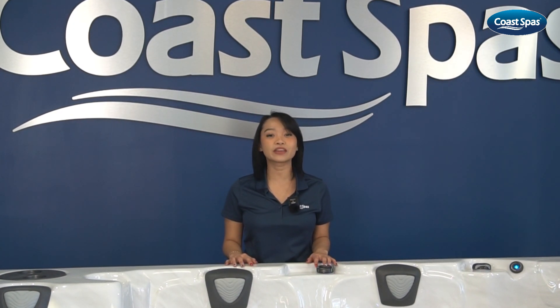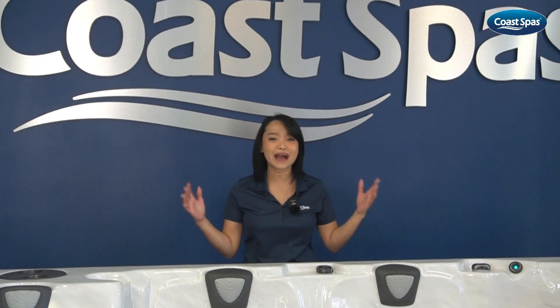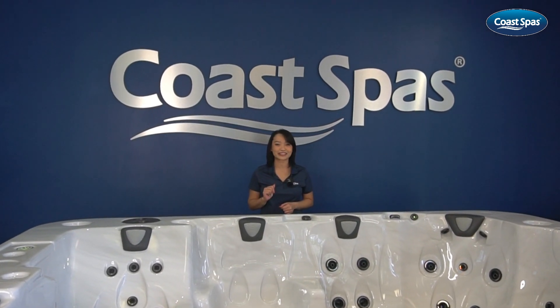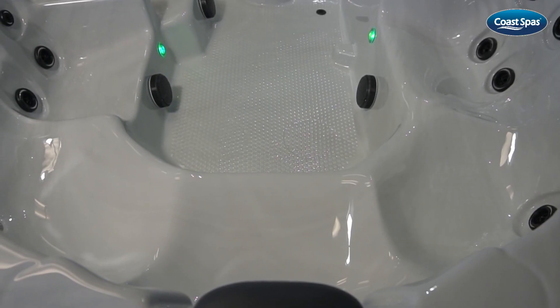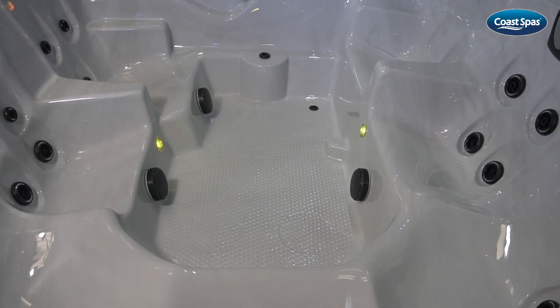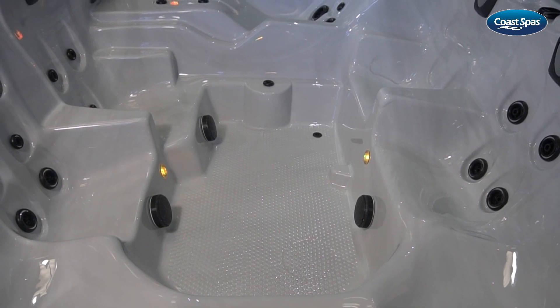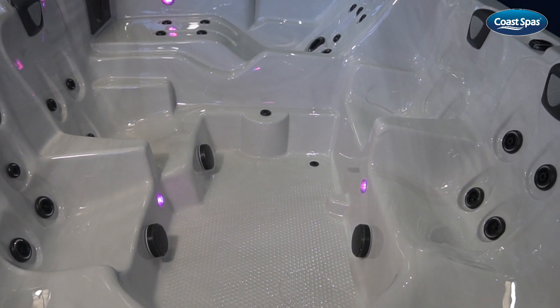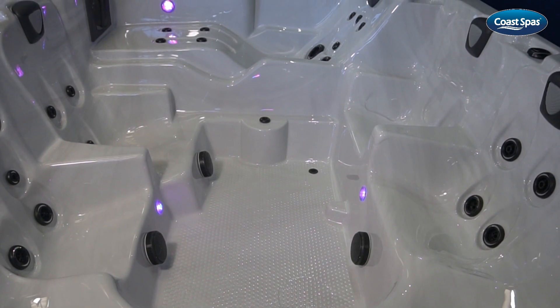Today, we're diving into the Oasis Mirage, a massive 8-seater hot tub that's not only affordable but also loaded with incredible features. With its spacious 7 seats and a comfortable lounger, the Oasis Mirage is perfect for any large family or gathering. Whether you're enjoying family time or seeking a tranquil soak by yourself, this hot tub has you covered.